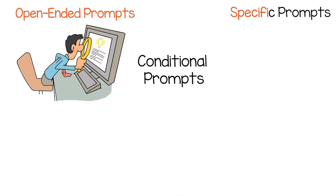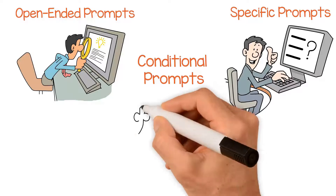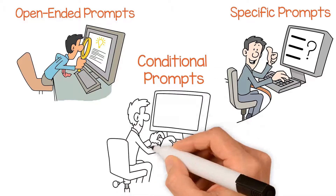Specific prompts, on the other hand, provide a specific topic or question for the conversation. Finally, conditional prompts are those that require a specific response before the conversation can continue.